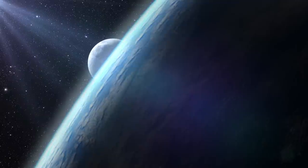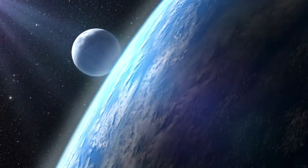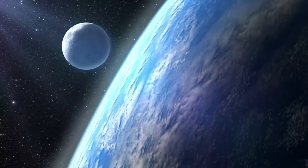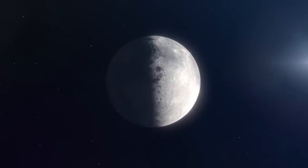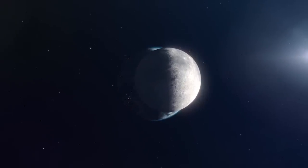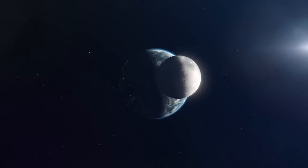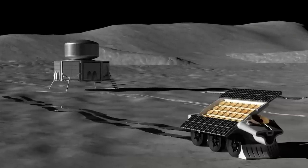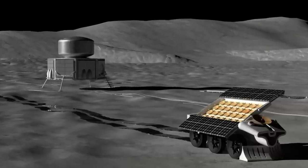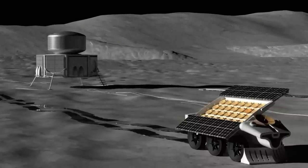We've talked about this quite a bit here on the channel that the moon is the perfect place to build a radio observatory. When you're on the far side of the moon, the moon itself blocks all of the Earth's radio transmissions and you have this pristine view to the sky. My guest today is Ronald Paladin who works with lunar resources, and they were just awarded a phase two NIAC award to develop their Farview telescope. This is a rover that is able to both build solar panels and the antennas for their radio telescope out of the lunar regolith on the surface of the moon.